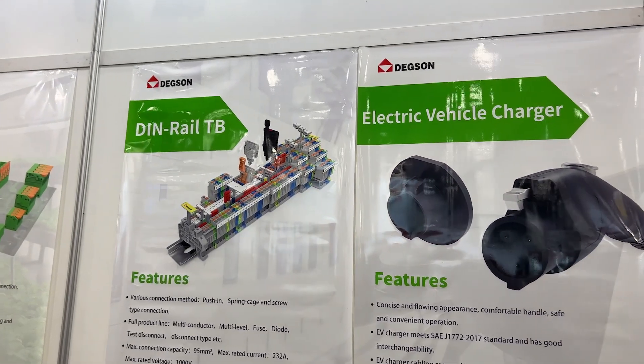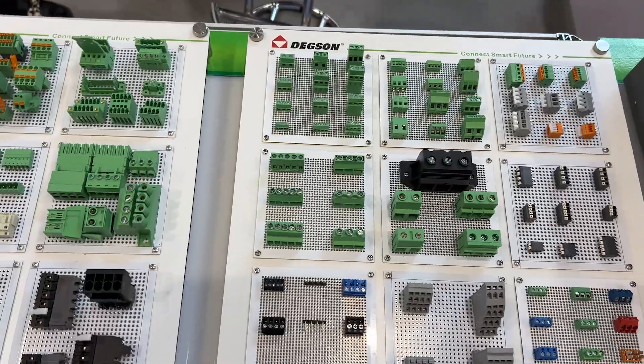For our product lines, we have four big ones. The first is device components used in devices — it's our DC series, the PCB terminal blocks.